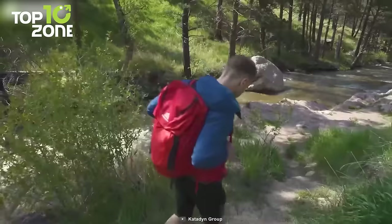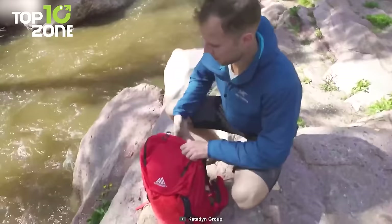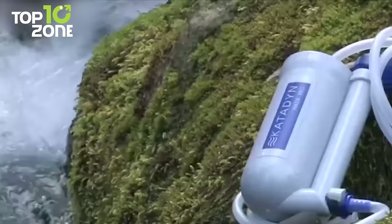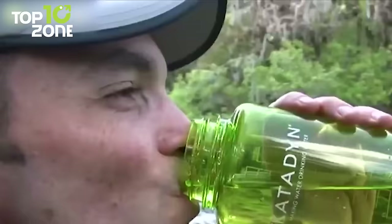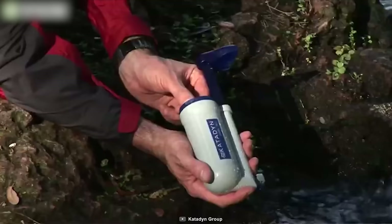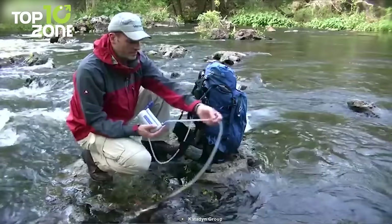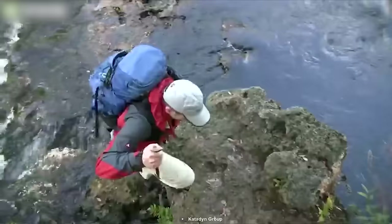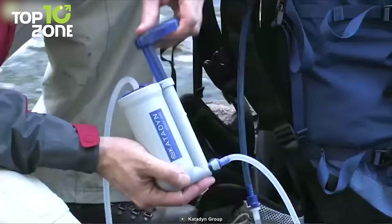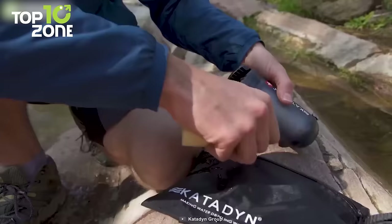Drinkable water is hard to find during camping. Carrying an excellent filter can protect you from questionable drinking water from a lake or stream — so we have the Katadyn Hiker Pro water filter on our list. This powerful filter can kill almost all the harmful bacteria in water and ensure great peace of mind. Its activated carbon reinforces the core of the filter and improves the overall taste of water while removing dangerous chemicals. With a few pump actions, you can easily fill up your water bottle with clean water from any lake or river.